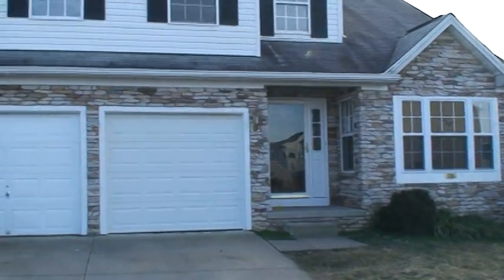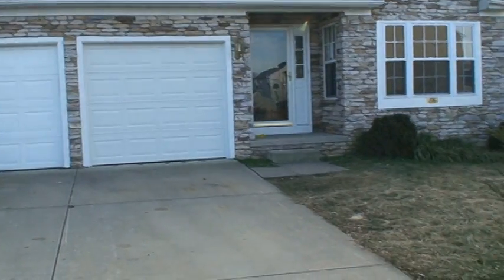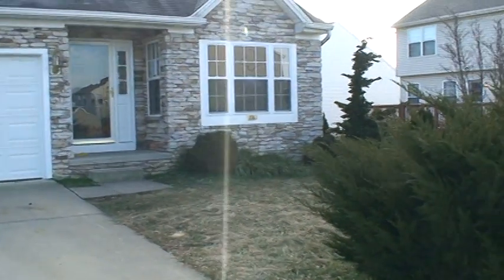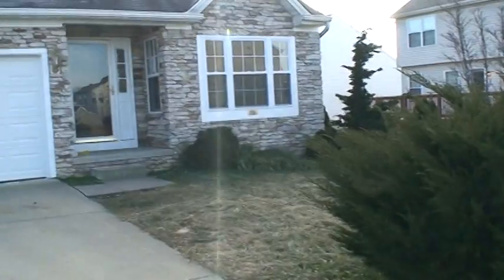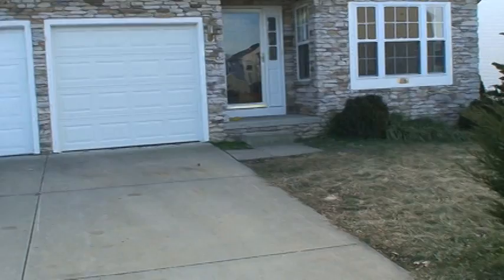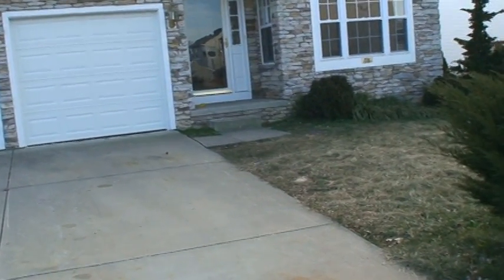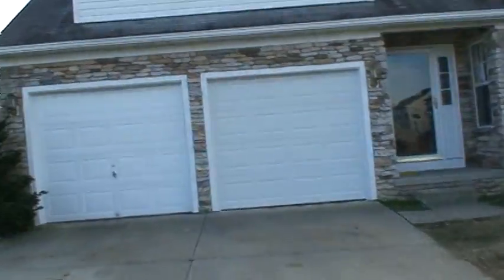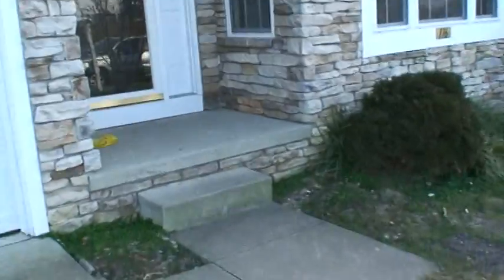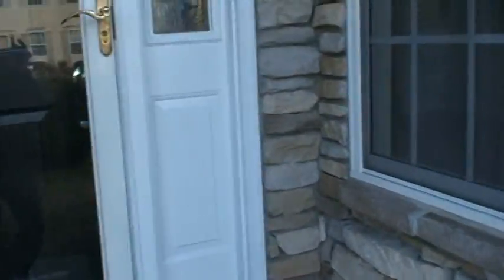Hello again foreclosure buyers, this is John from harfordforeclosurenews.com. Today we're in Aberdeen, Maryland where lots of exciting things are happening with the BRAC program in the community of Chapel Glen. We're looking at a four bedroom, two full and two half bath colonial for only $239,900. It has a two car garage, a stone front, and four full bedrooms. Let's take a look.